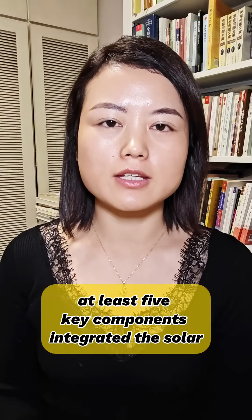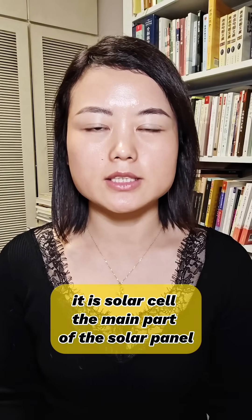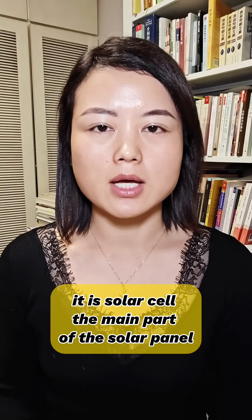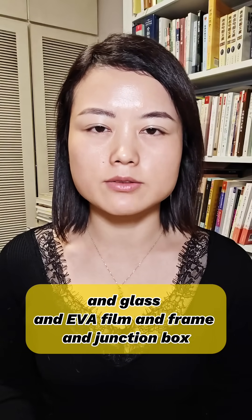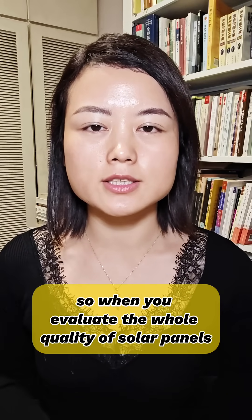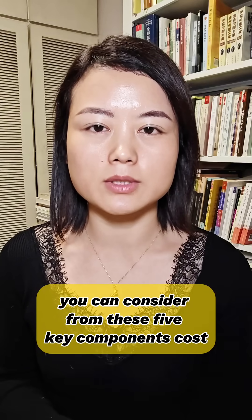At least five key components make up the solar panels: the solar cell, which is the main part of the solar panel, and glass, and EVA film, and frame, and junction box. So when you evaluate the whole quality of solar panels, you can consider from these five key components.